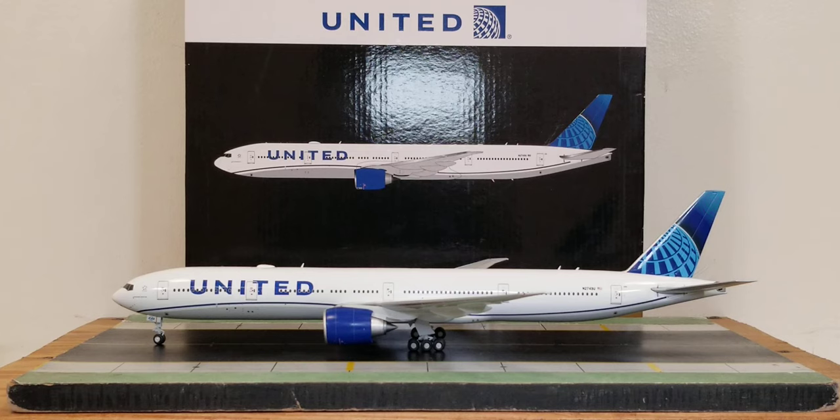United Airlines became the second American-based operator and the third North American-based carrier overall, after Air Canada and American Airlines, to acquire this aircraft. United took delivery of its first of 22 Boeing 777-300ERs — bearing registration N58031, later changed to N2331U — at a special delivery ceremony at the Boeing 777 assembly line facility in Everett, Washington on December 21, 2016, and took delivery of their very last Boeing 777-300ER bearing registration N2352U on March 20, 2020.